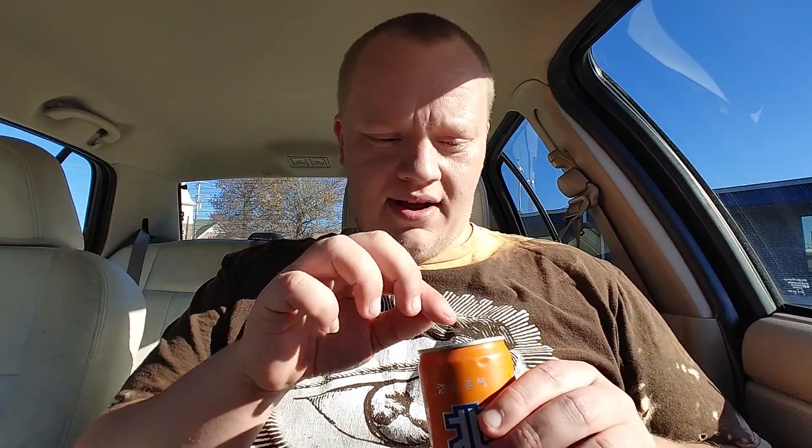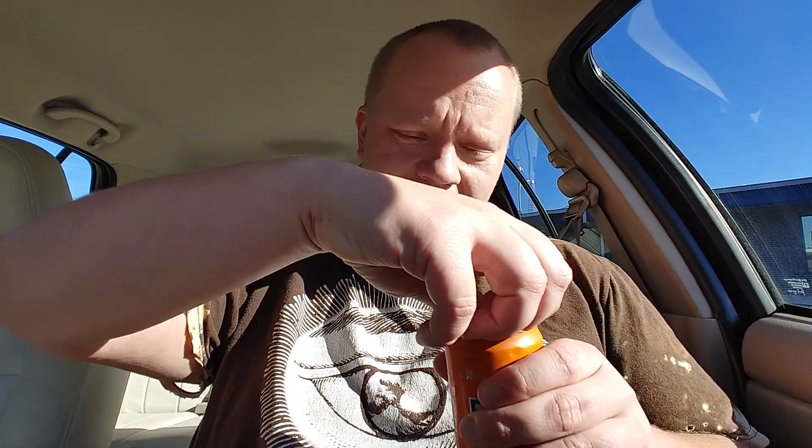I didn't take any drinks out of it — been seeing some comments, not going to name who, but they know who they are. So this is going to be the first open.